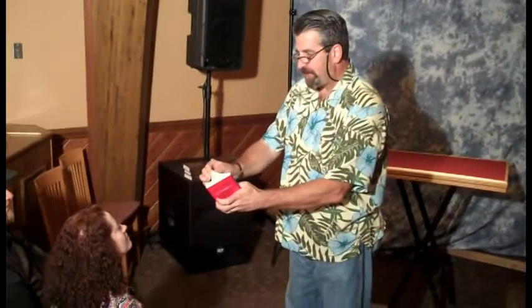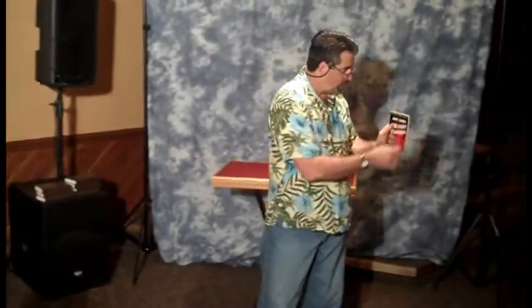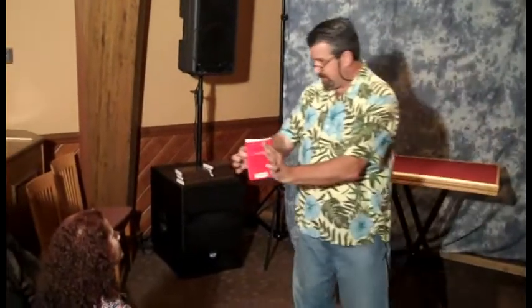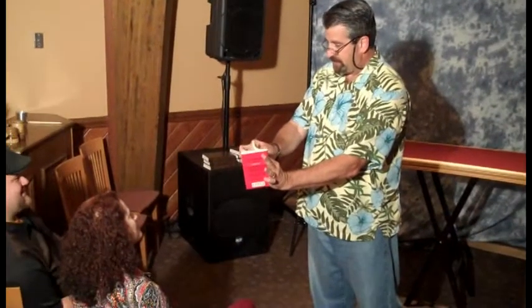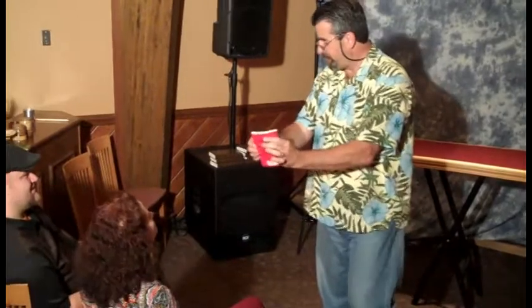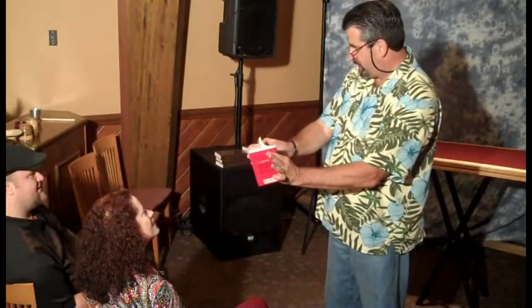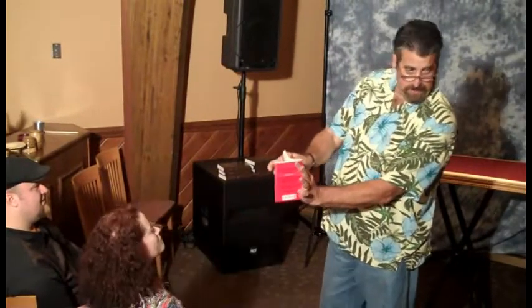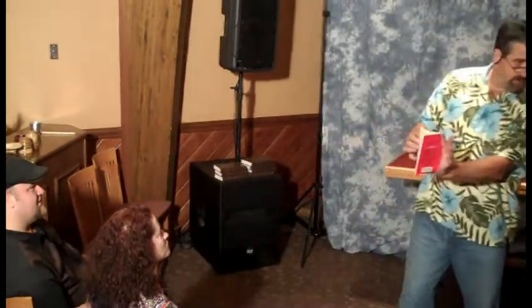I'm going to flip through the pages like this. Before I do, take a look and you'll notice that the words at the top are all different, because we'll be using a word from the top of the book. As I flip through, you're going to tell me when to stop. Stop. Right there? Okay. Let me try it again. Stop. Right there? Look at the page number. What page number? Ninety-two. Page ninety-two.